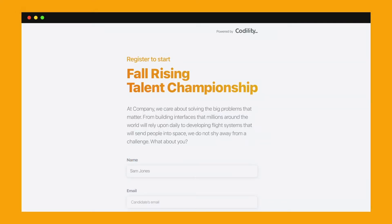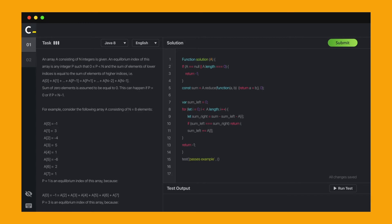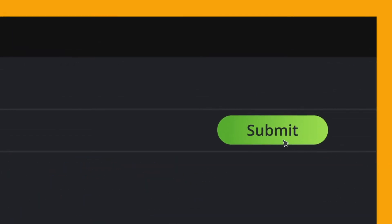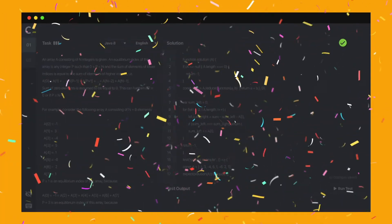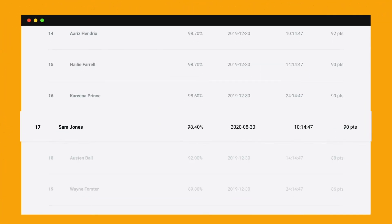Customize your registration form to collect the information your team needs. Then let participants compete by doing what they do best, solving a technical problem. As soon as they're done they'll get instant feedback and can see how they compare against other developers on a live leaderboard.